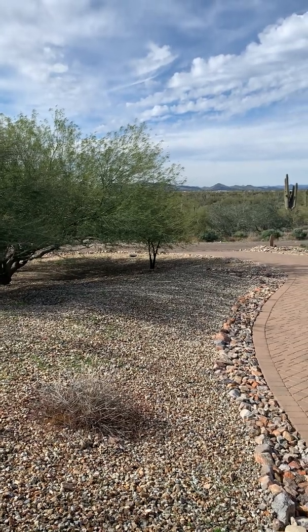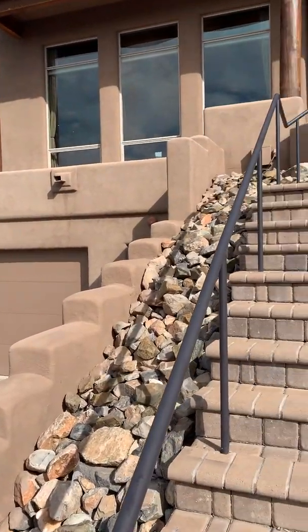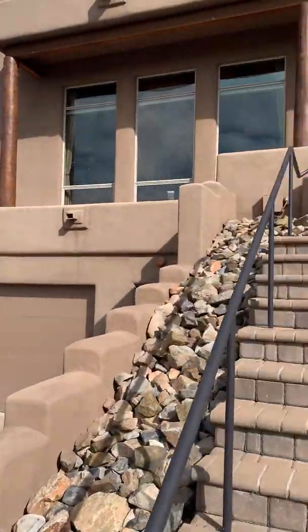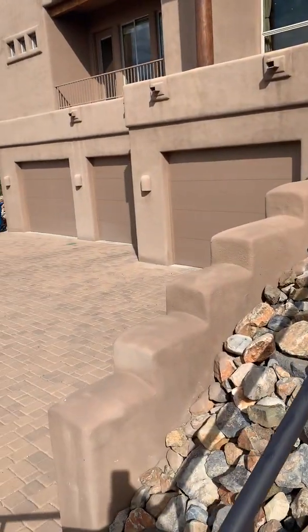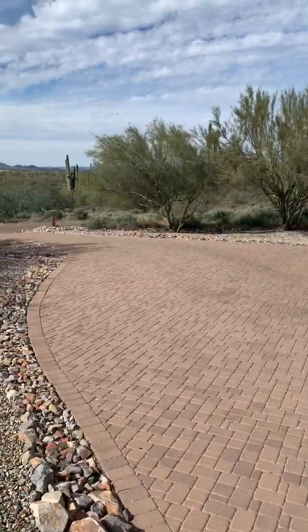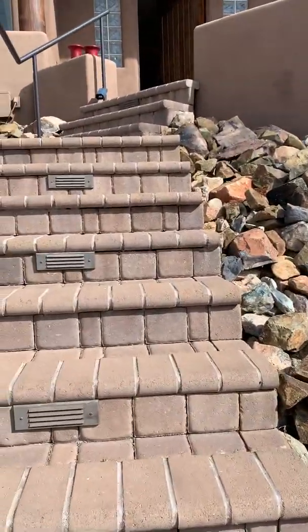Hi, this is Megan Bax with the EXP Realty Seabock team. I'm up here today at a hillside property in Cave Creek. This territorial was built in 2003. It's got a smooth stucco exterior, as you can see, with pavered steps with lights in them. The garage is underneath and there's a really cool game room. All pavered drive with just a short dirt road to get up 38th from Cloud.